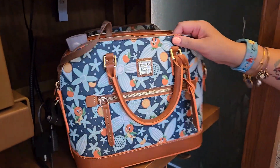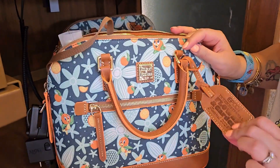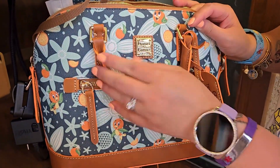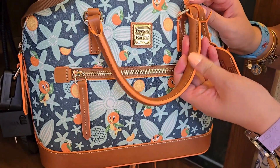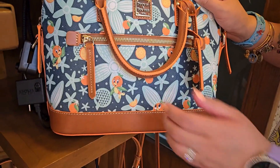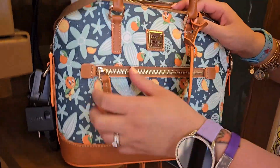Next we have the satchel. It also comes with the leather hang tag. And I also wanted to point out this adorable orange lining and piping that is along all the leather trim for the bags. This satchel has a front pocket.